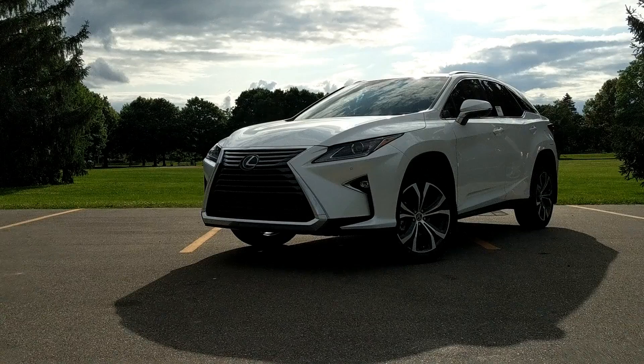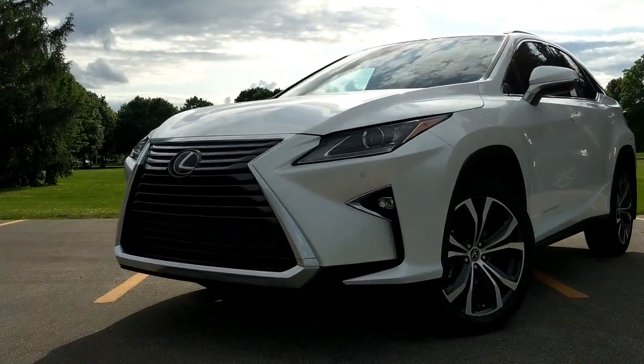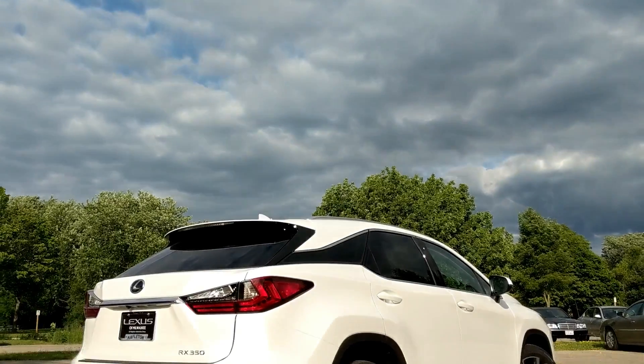What's going on everybody, my name is Matt and welcome to Downshift. Today I'm in one of the best-selling SUVs in the world — the 2018 Lexus RX 350.